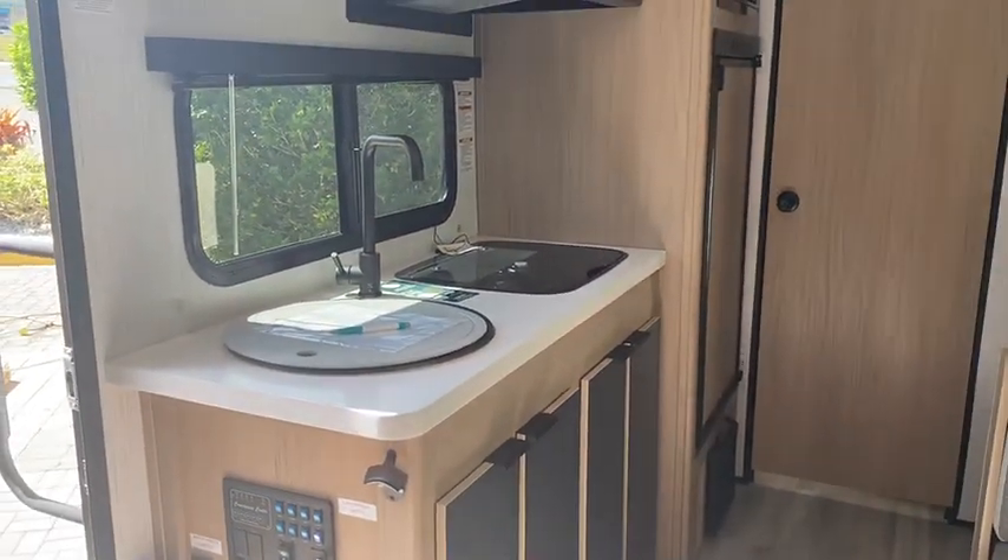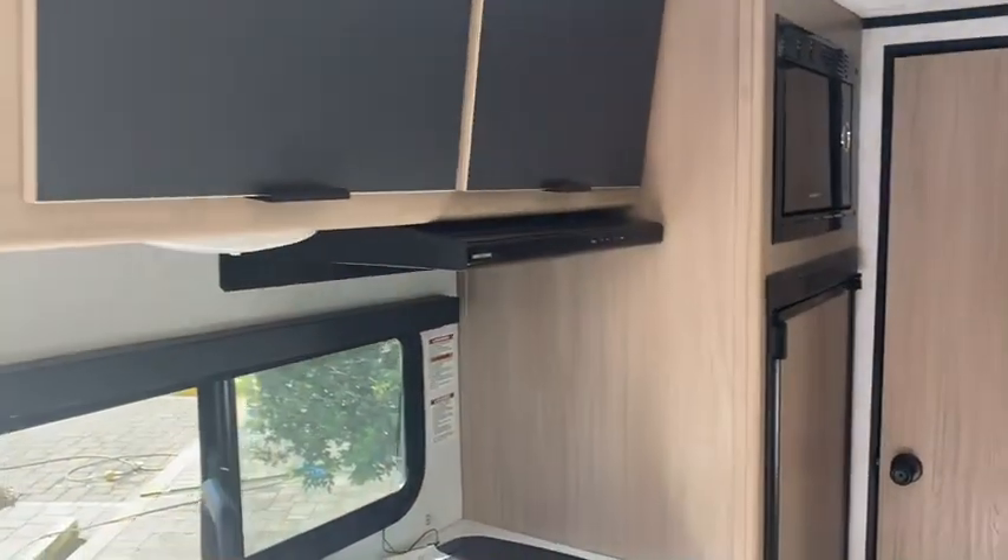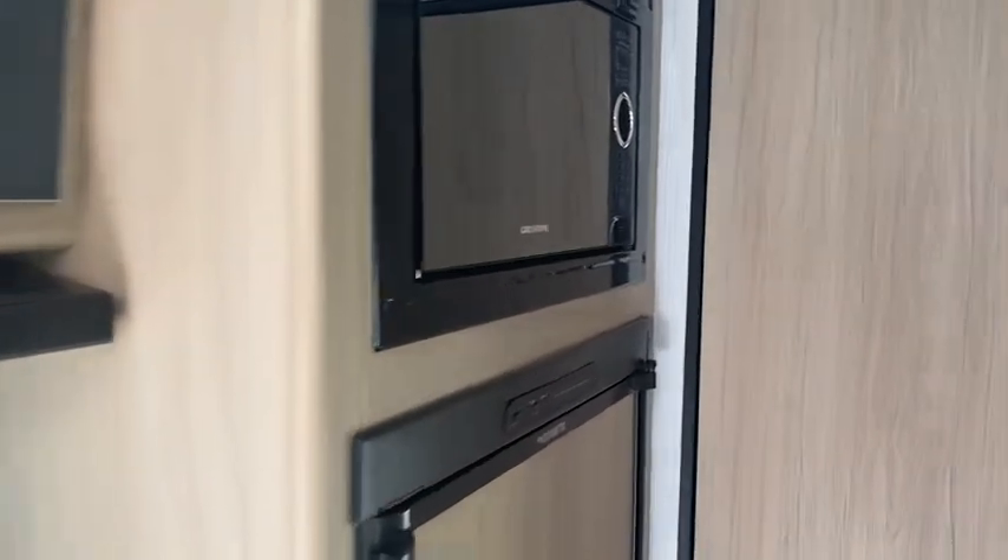Nice kitchen with the undermount sink and the cutting board there. You've got the refrigerator and microwave right over the top.